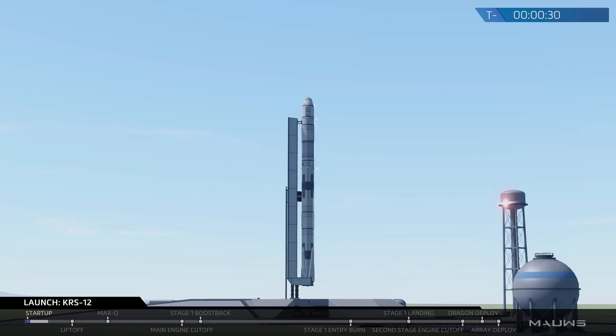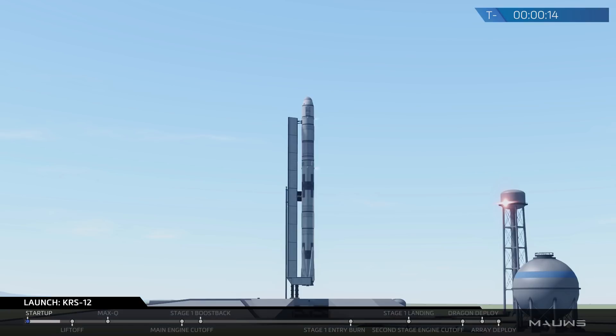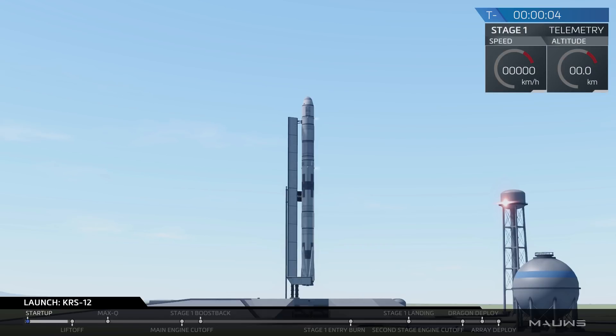T-minus 30. T-minus 20. Falcon 9 is configured for flight. T-minus 10. 9. 8. 7. 6. 5. 4. 3. 2. 1. 0. Liftoff, Falcon 9.